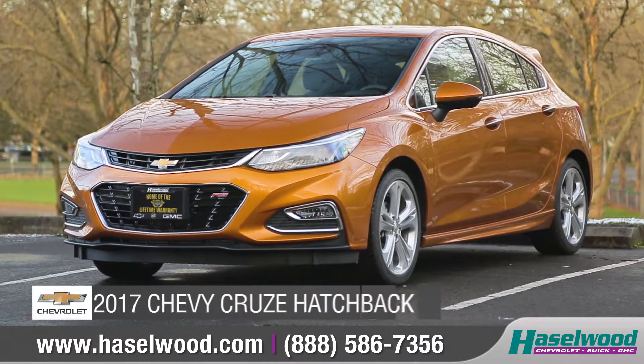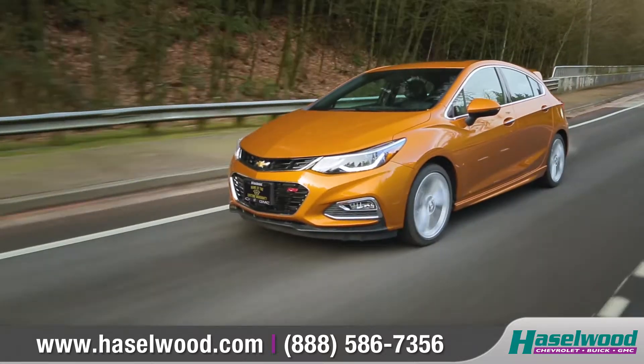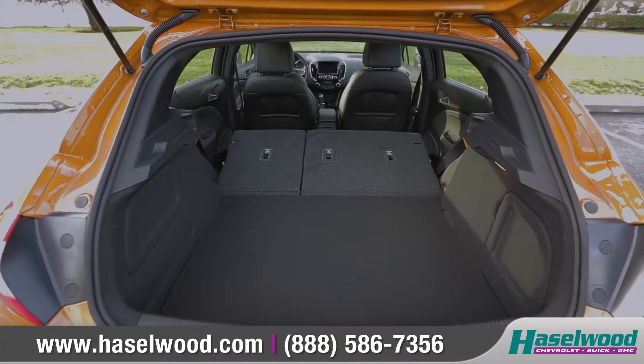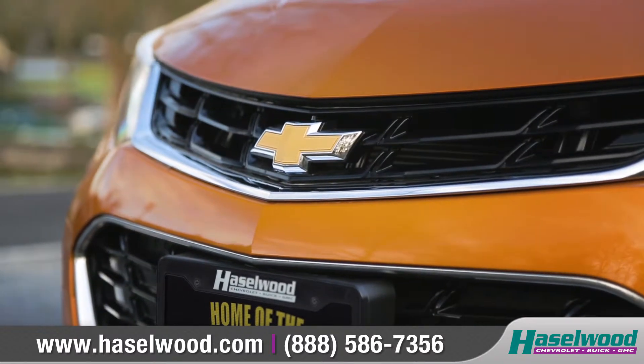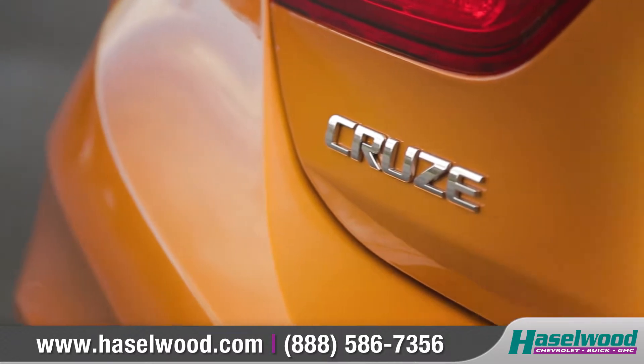Today we'd like to talk about the all-new 2017 Chevrolet Cruze Hatchback. The Cruze Hatch shares your affinity for adventure, featuring generous rear cargo space, sleek curves and sporty accents that reflect its intrepid spirit. Come with us as we take a closer look.